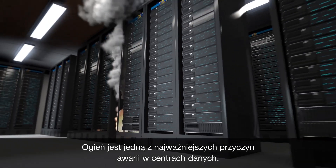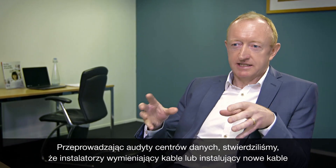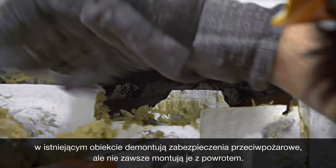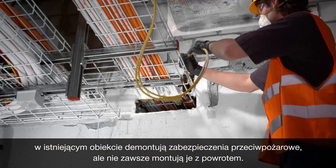Fire is one of the most significant causes for data centre failures. In our work auditing data centres, we find that cable installers who are going to refit cables or install new cables into an existing facility will take out fire stopping and not perhaps reinstate it.